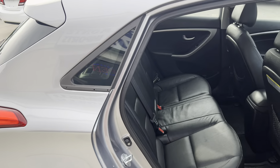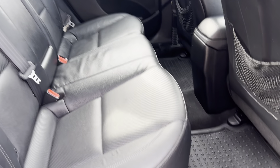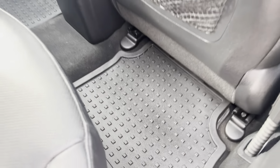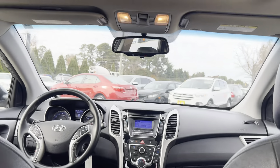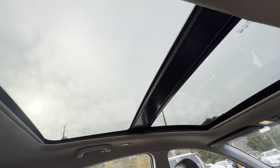Taking a look in the back here — super clean. Got the nice rubber mats that look brand new, a little pull-down armrest with cup holder, and some cubbies on the back of the seats and on the doors of course.